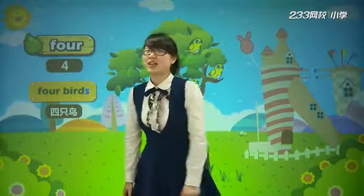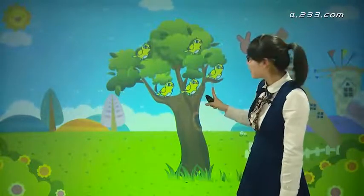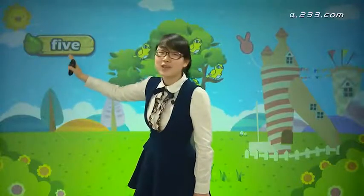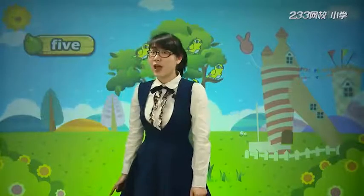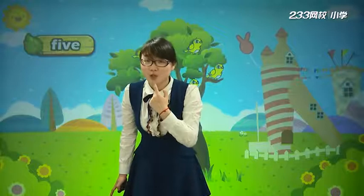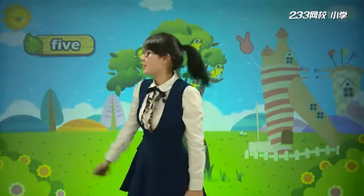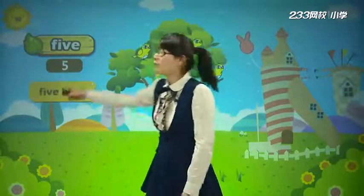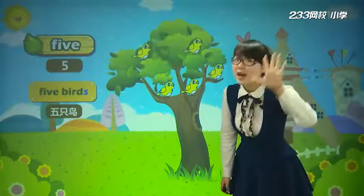Now look, 居然又有飞来的一只鸟! Let's count: one, two, three, four, five. Five. F-I-V-E. Pay attention to the V. 请大家注意这个V字母，非常难发，认真地看李老师的嘴巴，上齿咬着下嘴唇发. Five. 有几只小鸟? Five birds. 五只鸟，对不对? Five birds.